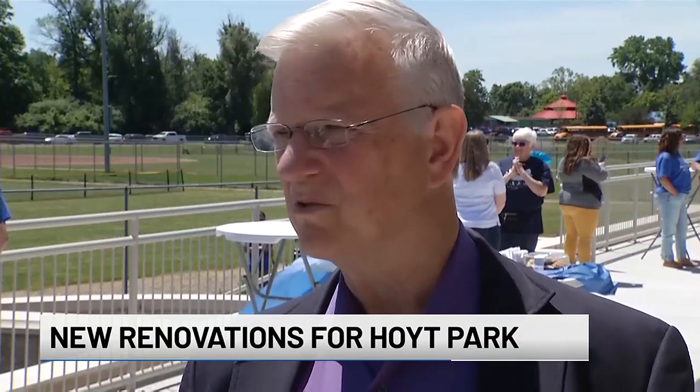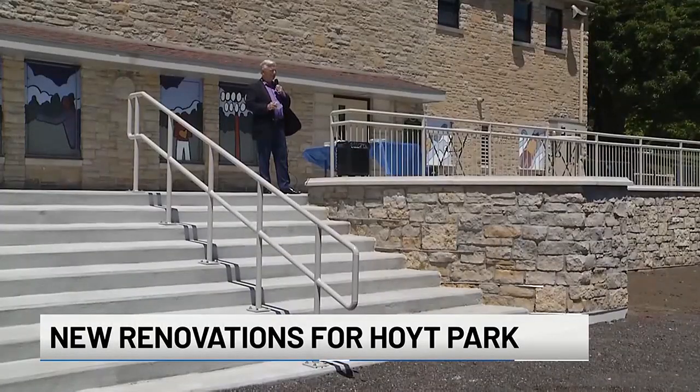And the steps were dangerous. They were in disarray. The money for the renovations came from several local foundations.